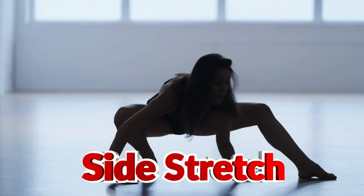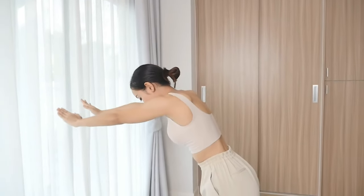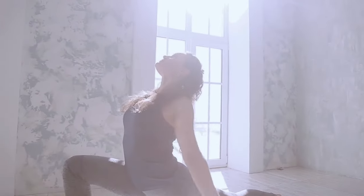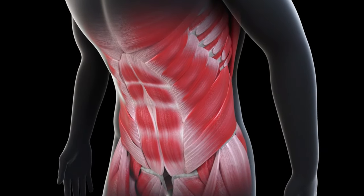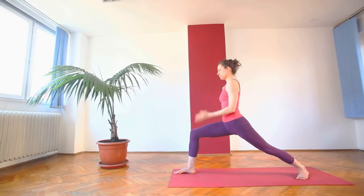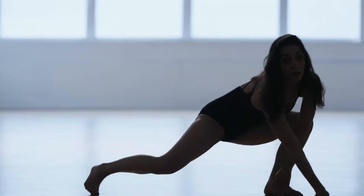Number one: side stretch — reach up and over, stretching the sides of your torso. Reach one arm up toward the ceiling and grab your wrist with the opposite hand. Gently bend your body to the side, creating a long line from your fingertips down to your toes. Focus on stretching through your side body, opening up your ribs, and lengthening your spine. This stretch targets your obliques, lats, and intercostal muscles — great for improving flexibility and releasing tension after a workout. Keep your knees soft and slightly bent to avoid straining your lower back. Hold for about 30 seconds on each side, and with each exhale, reach a little further to deepen the stretch.